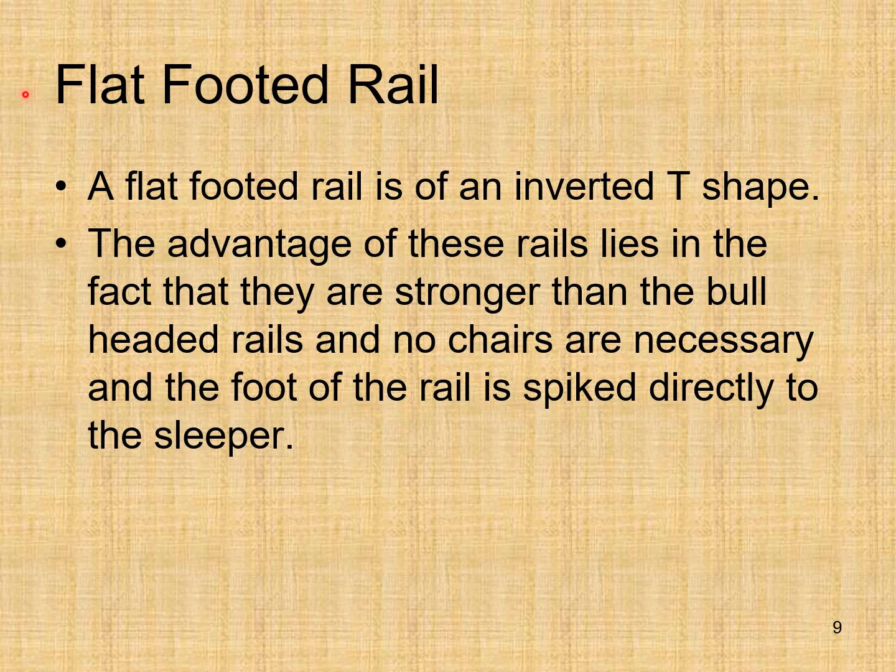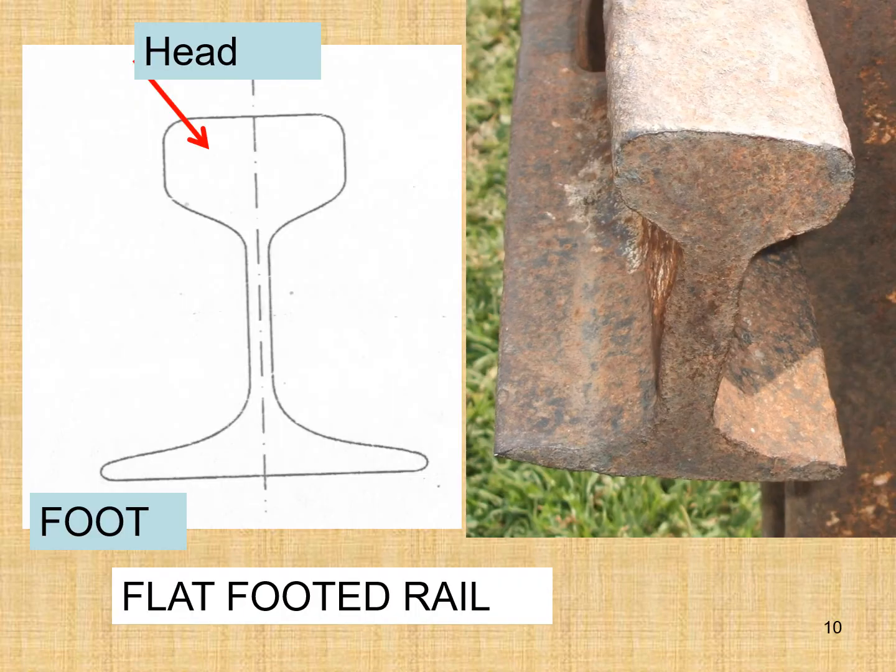The flat-footed rail is of an inverted T shape. The advantage of these rails lies in the fact that they are stronger than the bull headed rails, no chairs are necessary, and the foot of the rail is spiked directly to the sleeper. Here you can see the flat-footed rail — the foot is flat, which is why it is called the flat-footed rail.